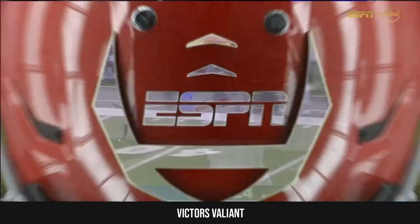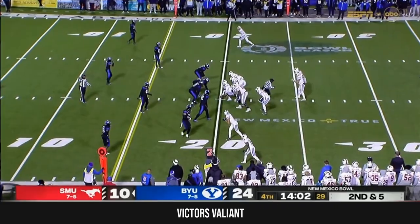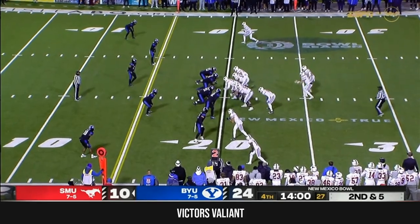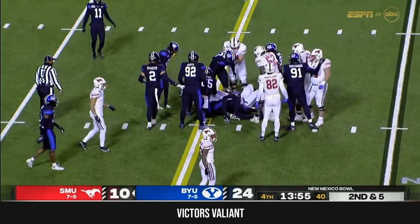Mordecai has put it in the air twice in this drive, both for first downs — and that's what we're used to seeing, that they like. It's where they're comfortable. Levine straight ahead — and he did get the first down.